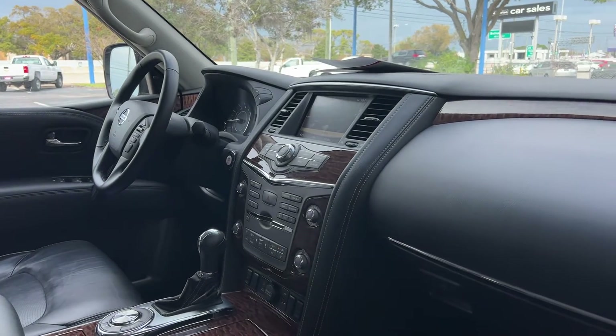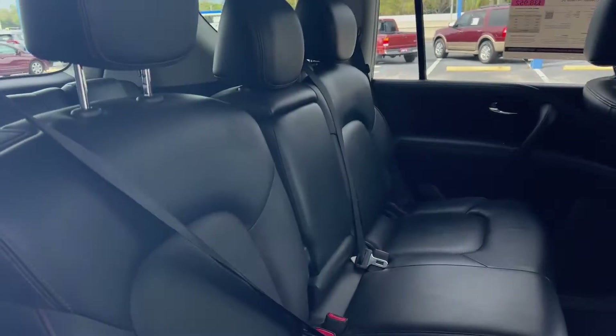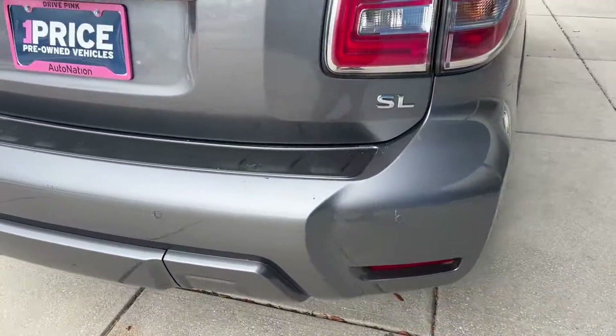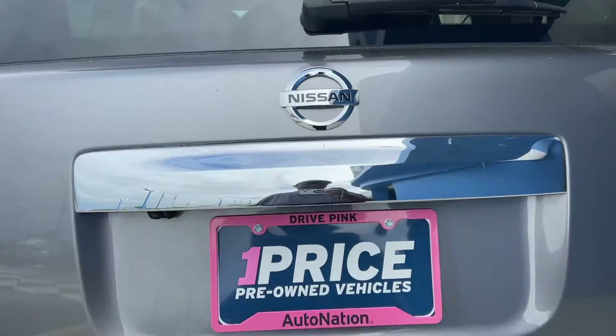Electronic climate control, CD player, traction control, remote start, power moonroof. Look at the second row seat. Running boards, aluminum wheels, backup sensors, backup camera, power tailgate.